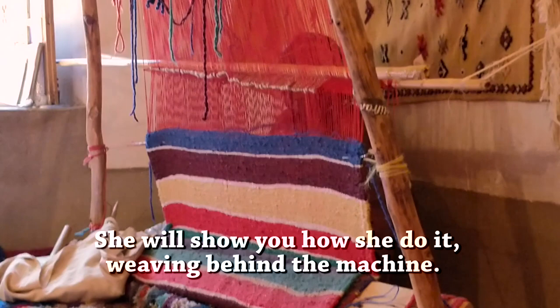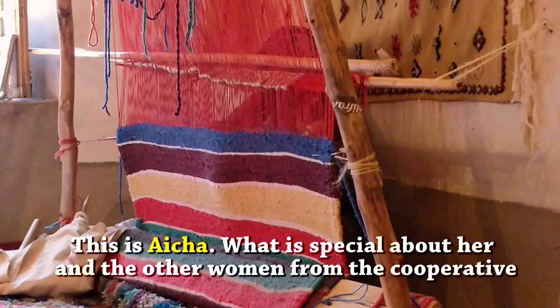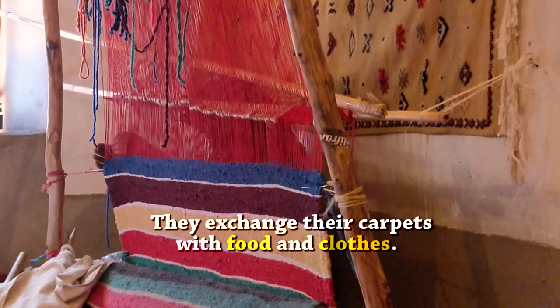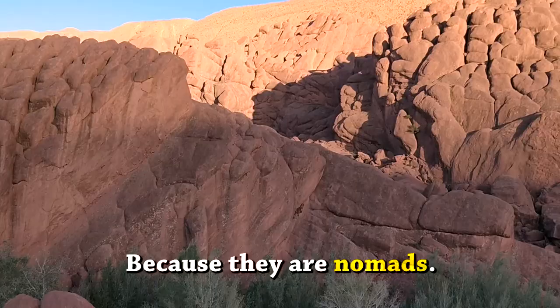This is Aisha. What is special about her and the other women from the cooperative is the fact that they are doing this alone, without any help. They are artisans and businesswomen at the same time. And when they are in the mountains, they don't want money back — they exchange their carpets with food and clothes. Because they are nomads, and in the Atlas mountains, there is no shop or supermarket.